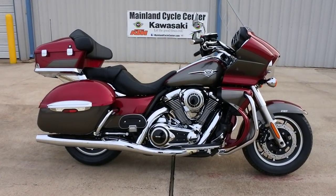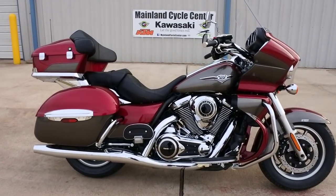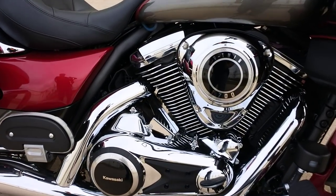These bikes really do what they do well. They've been very good quality bikes and nice riding bikes. It's a 1700cc V-twin, liquid-cooled, fuel-injected engine.